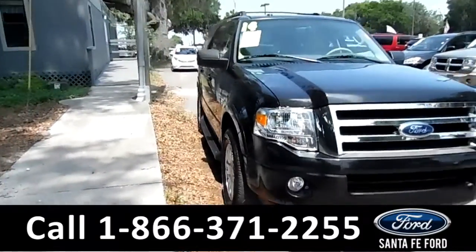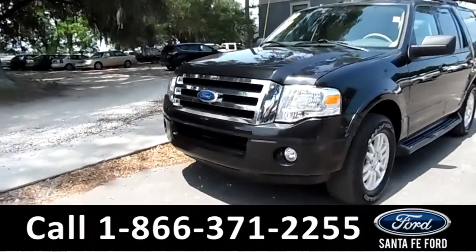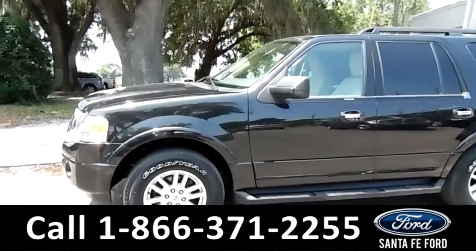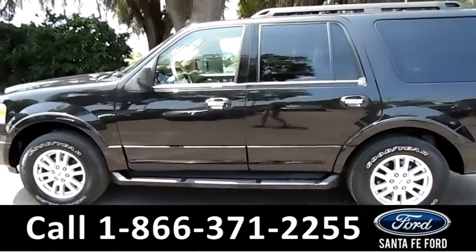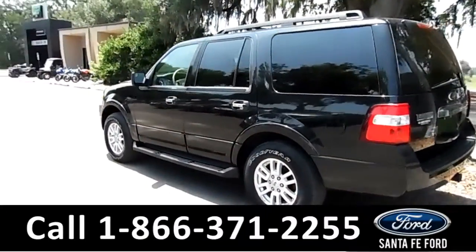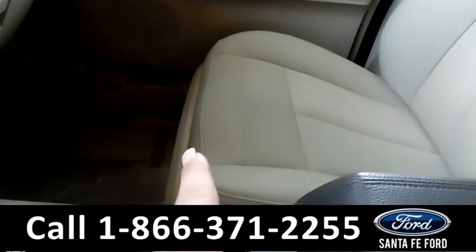This is the 2014 Ford Expedition. It's got the nice black metallic paint, fog lights up at the front, alloy wheels, keypad door lock for your convenience, running boards, roof racks, and very nice dark tinted windows.